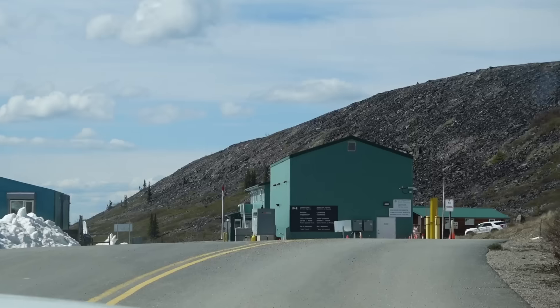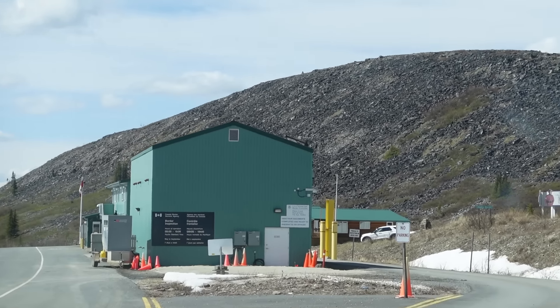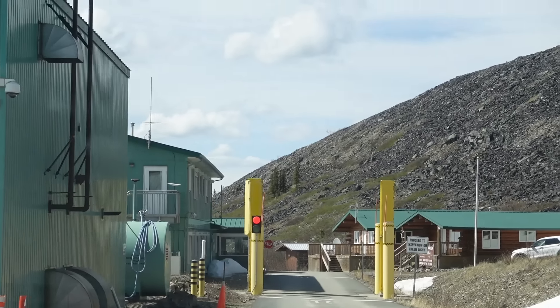The border crossing at Little Gold Creek is one of the most remote crossings between the U.S. and Canada.